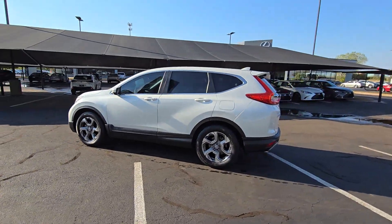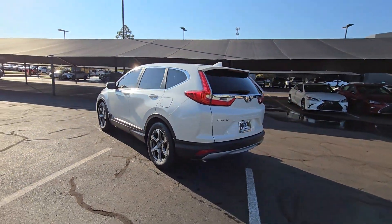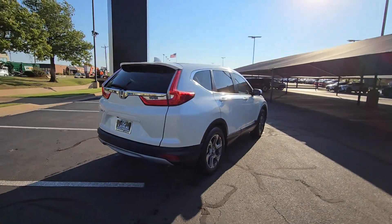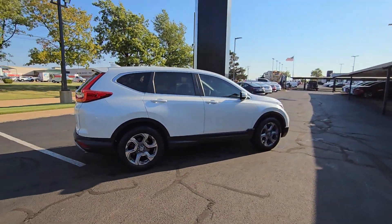You will love the features of this 2018 Honda CR-V. With less than 150,000 miles on the odometer, this vehicle provides excellent value.